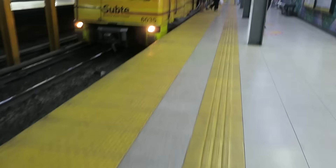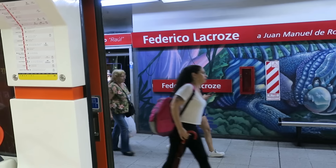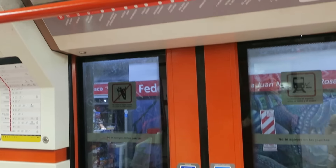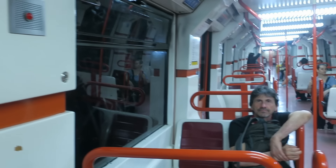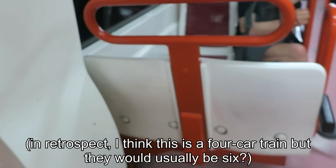Wow, this is a gorgeous station — modern but with murals and stained glass. De los Incas — this one's also incredibly cool. These trains are supposed to be two sets coupled together but this is just one. It is still walk-through. The map is static and the seats aren't especially comfortable.